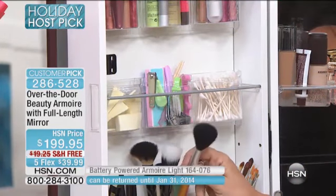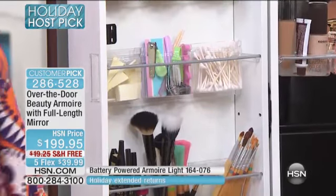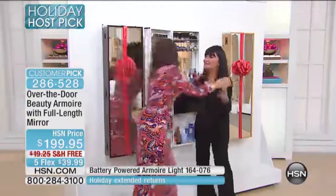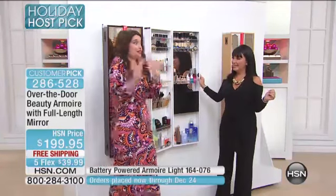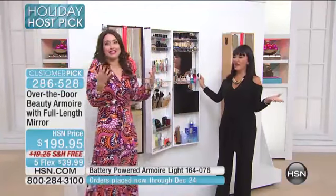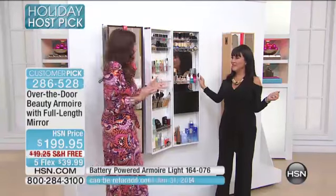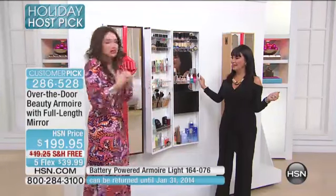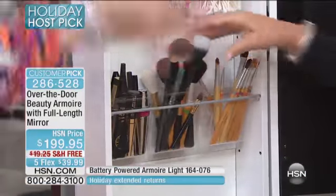Brushes — how much do we spend on our brushes, ladies? Amazing. I thought the jewelry armoire was the best idea ever, and I love mine. When I saw this, I was like, are you kidding me? I absolutely love this. I love organization. I love not keeping my makeup thrown in a drawer, thrown all over the vanity.